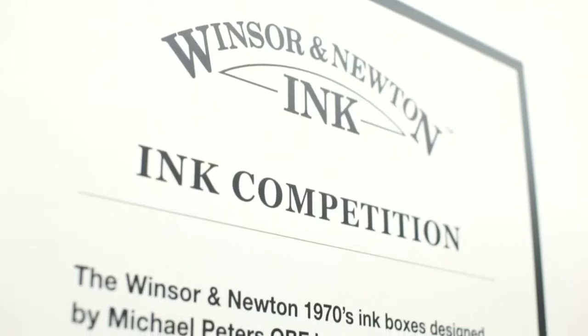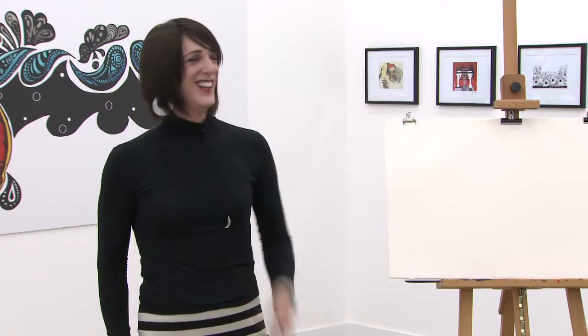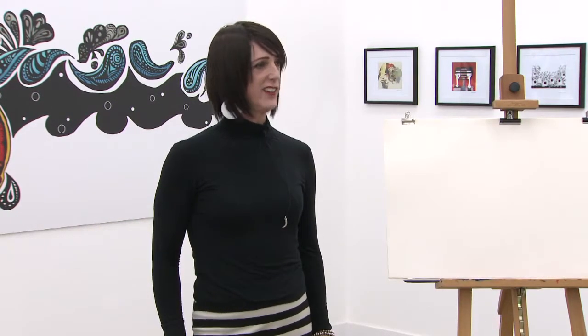I'm Stephen Appleby. I'm here to open the exhibition of the prize-winning drawings for the Windsor and Newton Ink competition. And I've just had a look around, it looks fabulous.